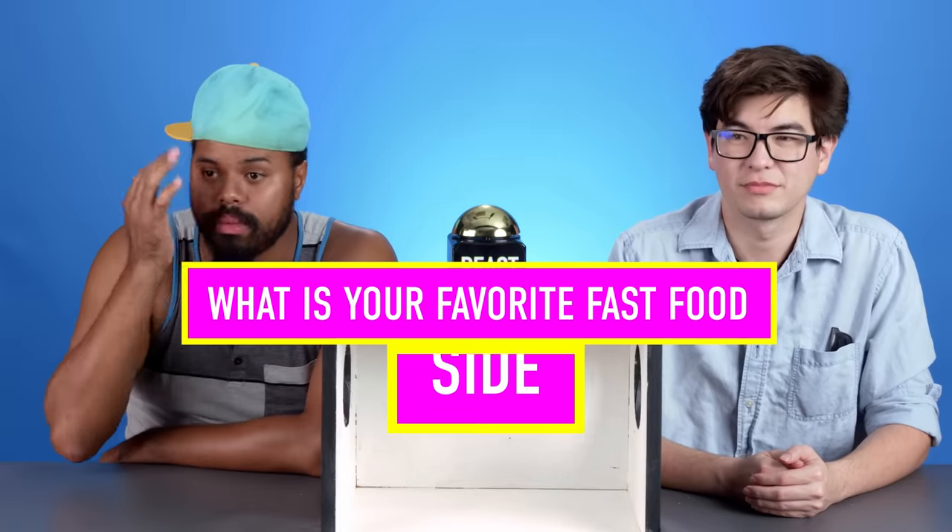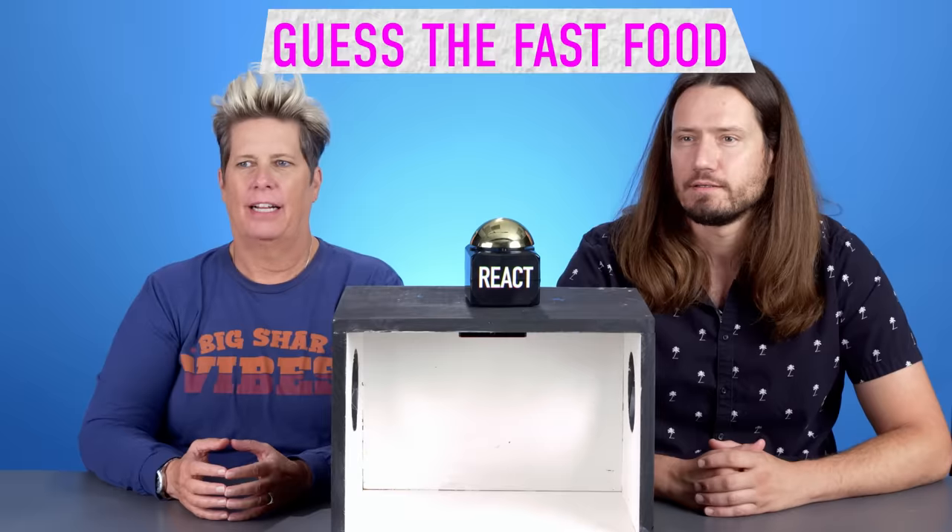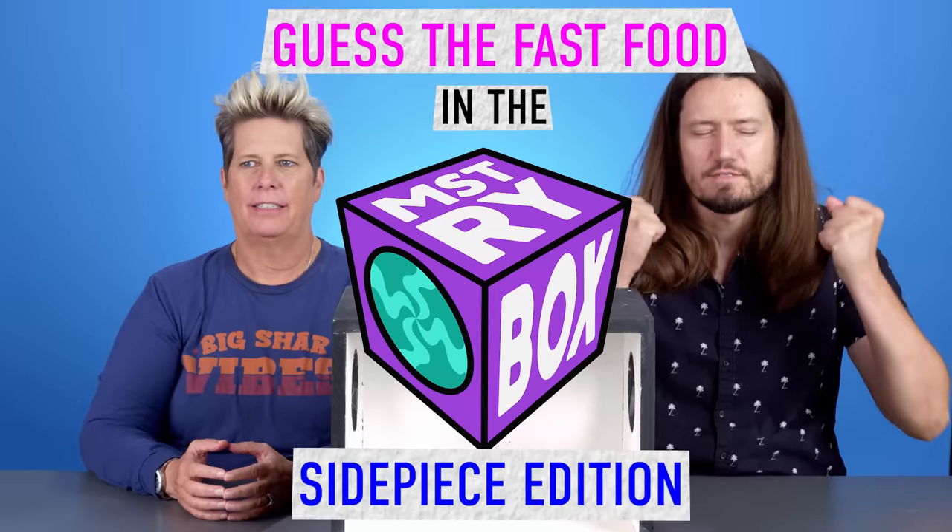What is your favorite fast food side? Jack in the Box? Curly fries? You are guessing the fast food in the mystery box, side piece edition.